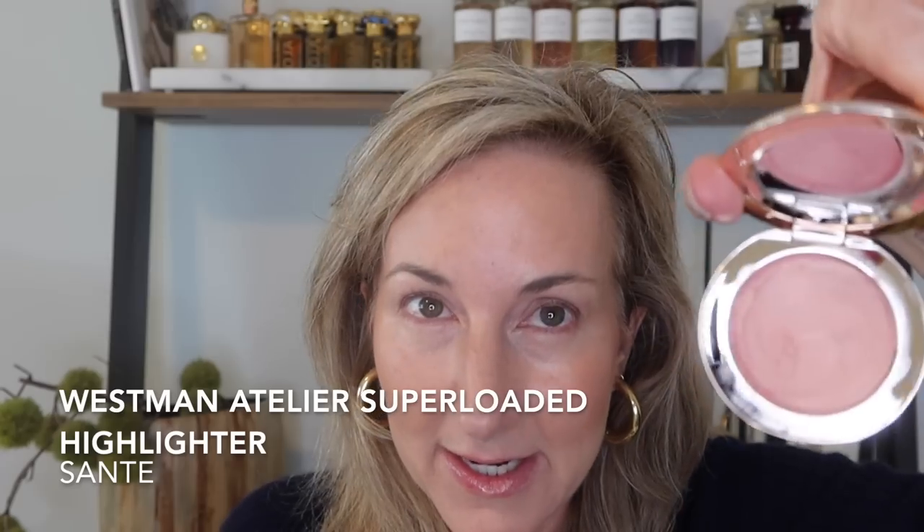For blush I've been using this Beautycounter Cheeky Clean cream blush in Chai. These are such good blushes — this color is the perfect dusty rose that goes with everything; you can almost use it as a bronzer-blush. It just melts into my skin and looks really natural. I've been going with a lot of cream products lately, giving a nice glow on the skin. Then I take my Westman Atelier Sante and pop that on the top of my cheekbones.